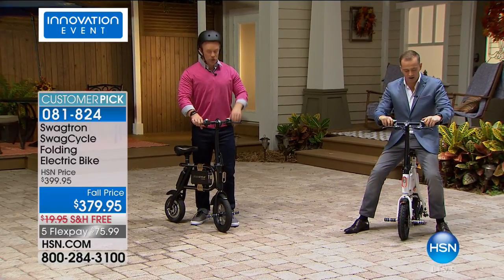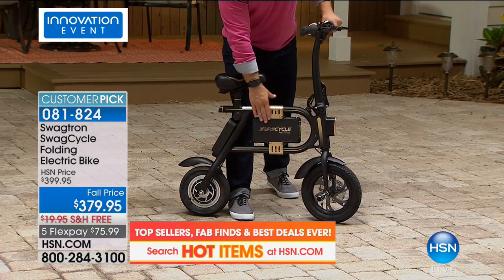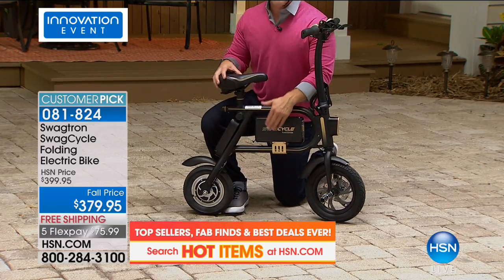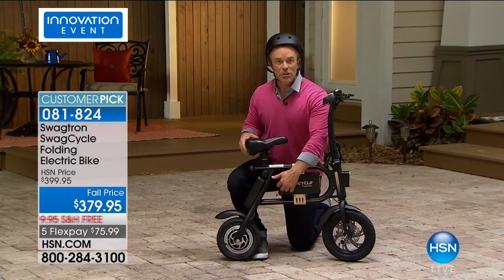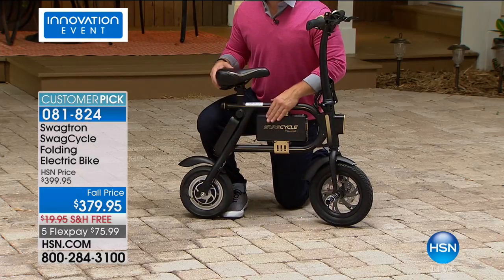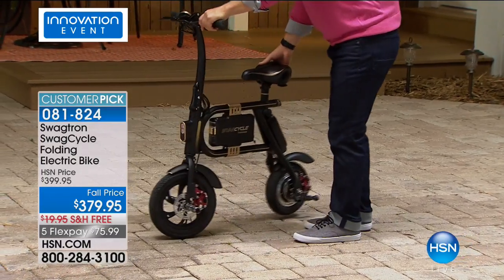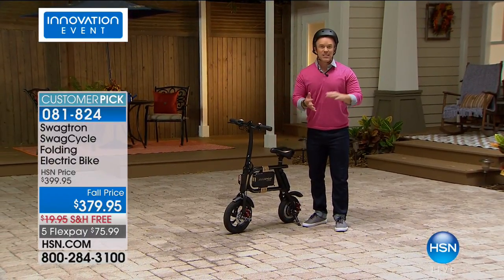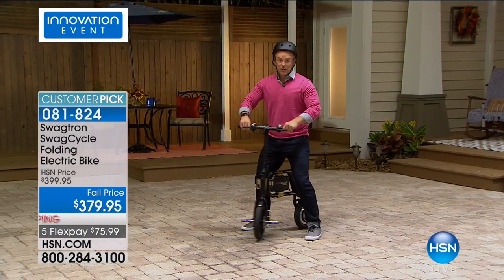The SwagCycle and SwagTron have really thought of everything — comfortable seat, great tires, even a kickstand. You take this wherever you want to go, zip around the community, zip around campus. It has headlights for safety. And look at this dashboard — you're on and off, your horn button right here, headlight on and off, handle brakes easily within reach. On this side, your fuel gauge so you know if you need to take it back in and charge it up. Your on/off power button and your throttle — just give it a nice little turn and it starts to give you that motion.